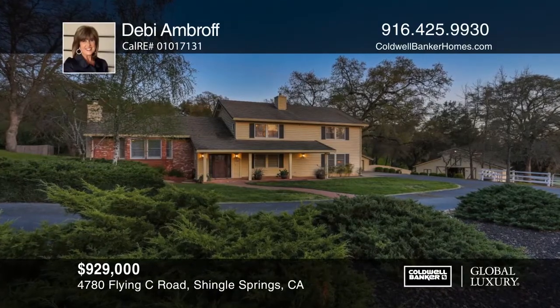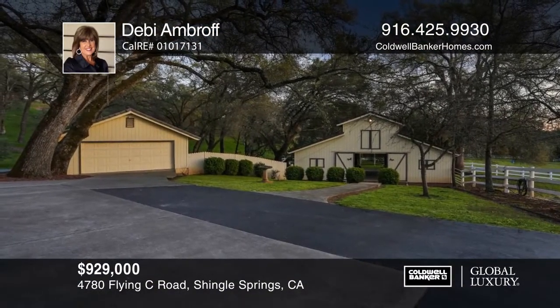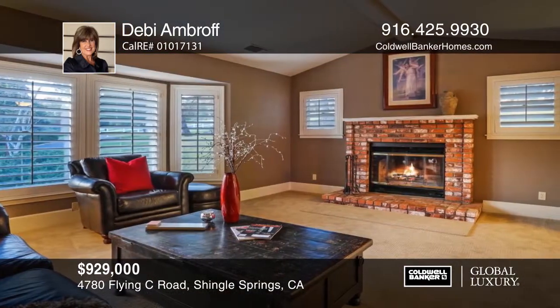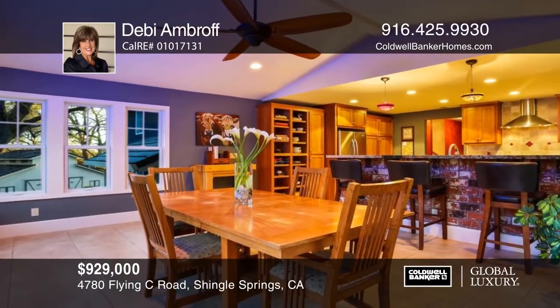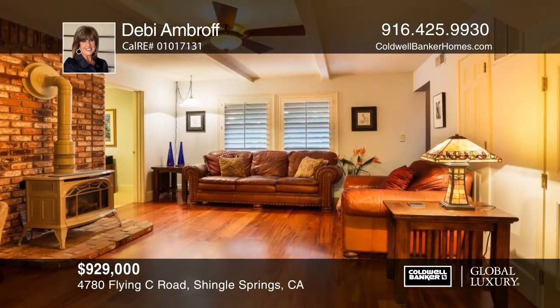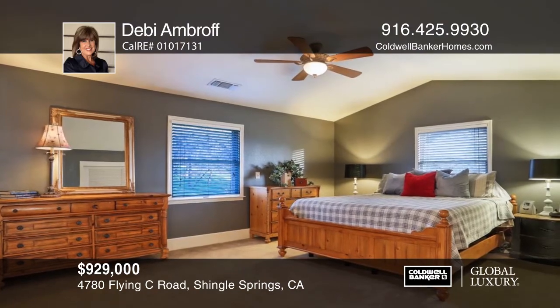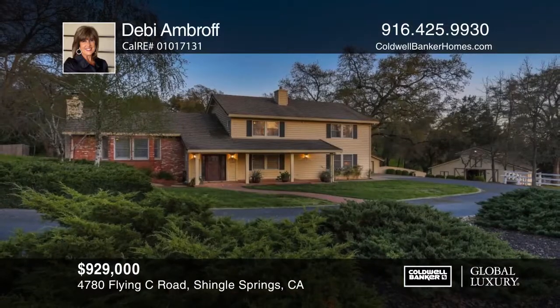Located in the gated community of Cameron Estates, this craftsman-style home sits on approximately five acres. The equestrian amenities feature large pastures, fence and cross-fenced, arena, paddocks, and a three-style barn with a tack room and hay storage. This warm home has three bedrooms, an office, two and one-half baths, and a gorgeous remodeled kitchen. Hear all the details when you tour with Debbie Ambroff.